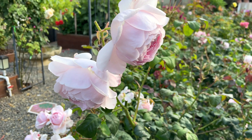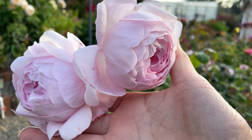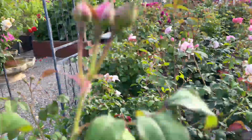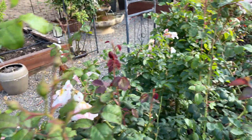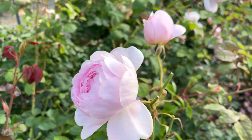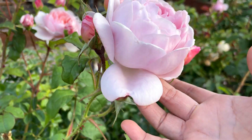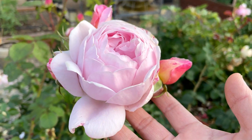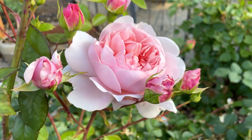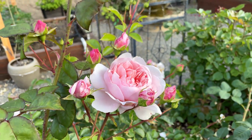Next to Wild Eve is Sceptered Isle. It has a few more blooms that will be coming in a few days, hopefully if we get some warm weather. Here's another Sceptered Isle. This one over here is Wild Eve — sorry, this is Sceptered Isle. This one over here is Wild Eve, and that one's going to look really beautiful in a few days with these little buds right here that will open.